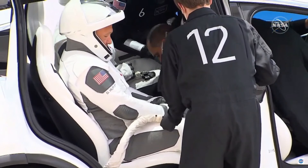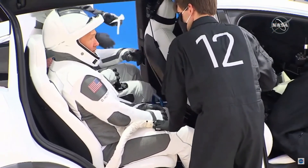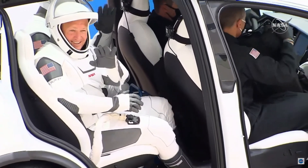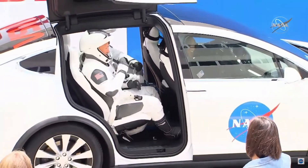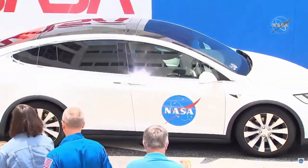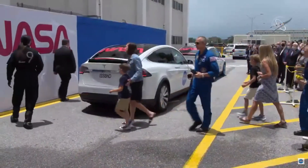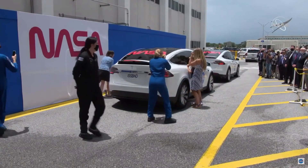And for folks that maybe weren't watching earlier — we're in Florida, it's super hot, super muggy. So how are they staying cool? There are portable cooling units. We had two at the ONC building, there are two in the Teslas, there'll be two in the elevators, and then two in the white room when they arrive on the crew arm. We're just keeping that cool air flowing through the suits — there's actually ducting integrated into the suits to keep them cool.